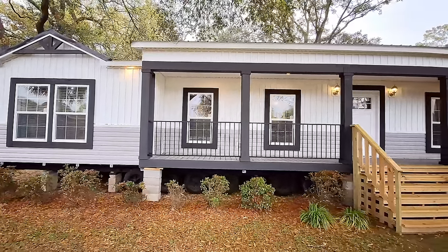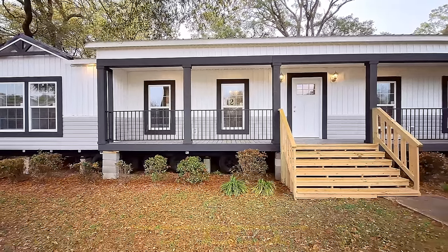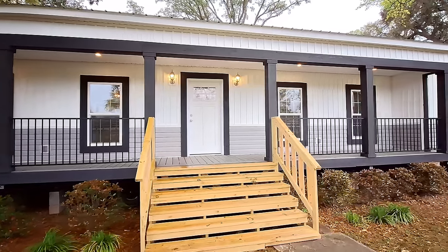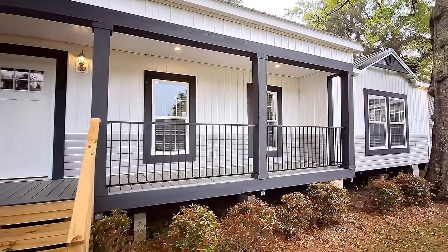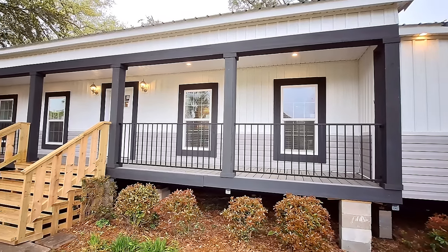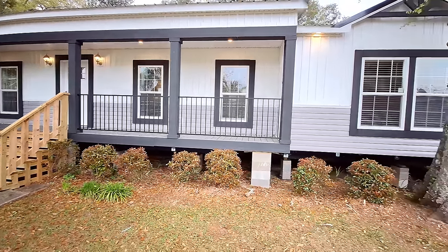We've got a really nice Champion Home for you — specifically a Scott Built home, which is part of Champion Homes. This is the Yellowstone series, called the Montana. Three bedrooms, two bathrooms. We have a giant dining room off to that side, an office, a flex space. The floor plan in this one is completely different than anything you're used to seeing.